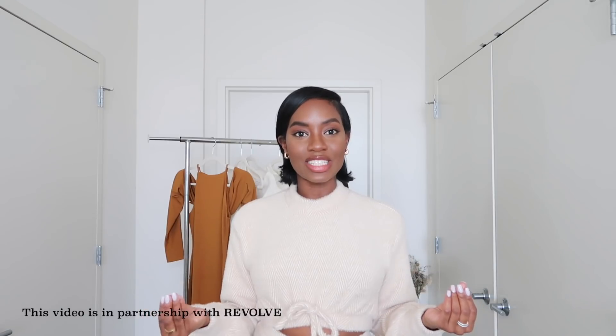Hey guys, welcome back to my channel and welcome back to a new video! Today I have a clothing haul from Revolve. I'm so excited to share this because I've always wanted to work with Revolve — I'm just so impressed by the pieces they have and the wide variety of brands they carry and offer.